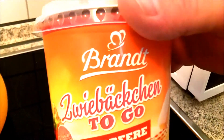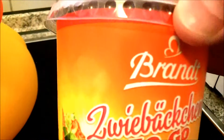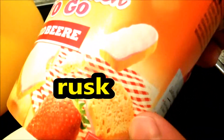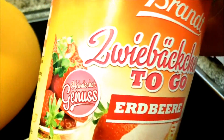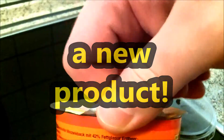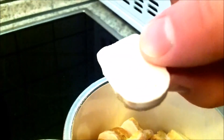And new brand: Zwiebackchen to go, erdbeer. And this is a play on words — Zwiebackchen. Zwieback means rusk, and Beckchen means mini cheek. So, mini cheeky rusk to go, strawberry flavor. This is a new product. And there you see mini rusk — mini cheeky rusk with strawberry cream.